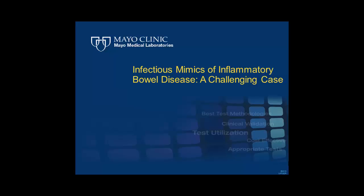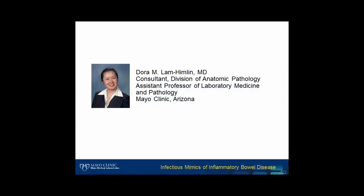Welcome to Mayo Medical Laboratory's Hot Topics. These presentations provide short discussion of current topics and may be helpful to you in your practice. Our speaker for this program is Dr. Dora Lam-Hindlin from the Division of Anatomic Pathology and Laboratory Medicine at Mayo Clinic in Arizona. Dr. Lam-Hindlin discusses a recent case demonstrating the difficulty of distinguishing between inflammatory bowel disease and infectious mimics.